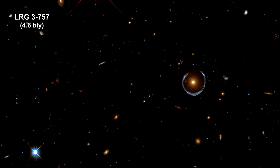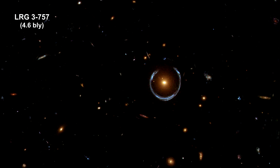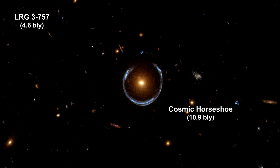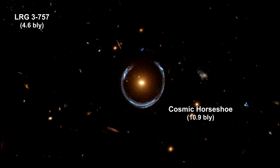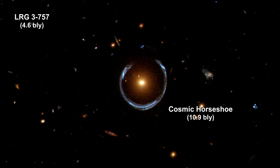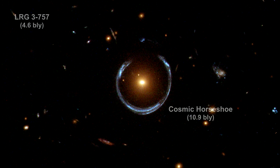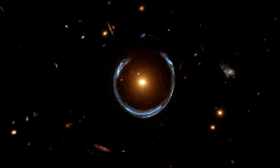Here's another one. The foreground luminous red galaxy, 4.6 billion light-years away, has about ten times the mass of the Milky Way. The blue arc around it is the gravitationally lensed image of a more distant galaxy, 10.9 billion light-years away. The object's name is the Cosmic Horseshoe. Astronomers first discovered it in 2007 using data from the Sloan Digital Sky Survey, but this Hubble image offers a much more detailed view.